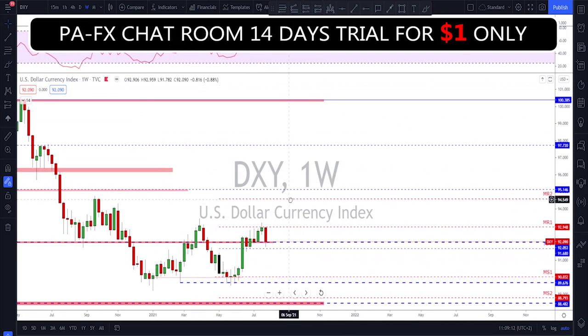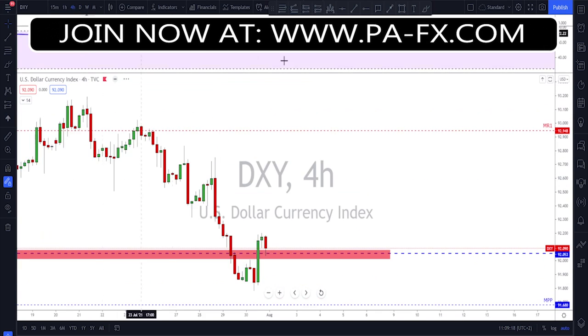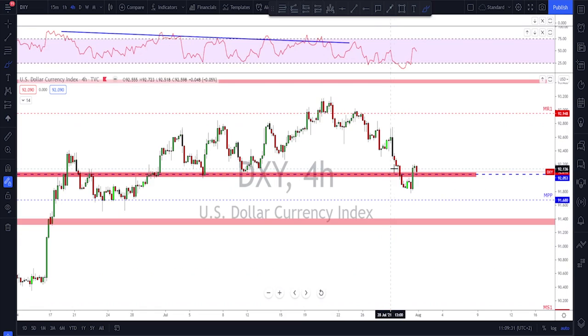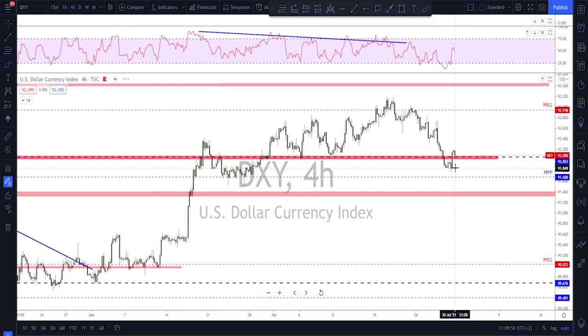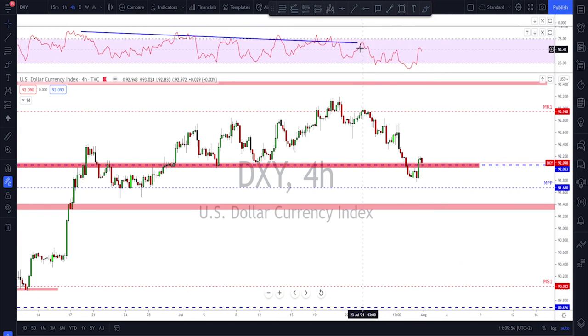On the weekly time frame we ended with a bearish week. Going down to the four-hour, we've got sequences of lower lows and lower highs and a huge move to the downside last week, especially after the FOMC. What I'm watching this week is whether this bounce to the upside was just end-of-week, end-of-month profit taking, or if it's a real move and bulls will show up and fight at this level. So 92 is the level of interest for me.